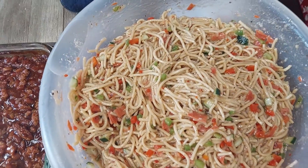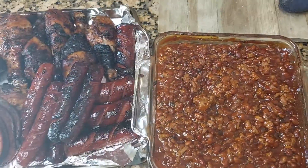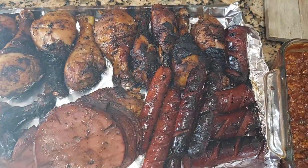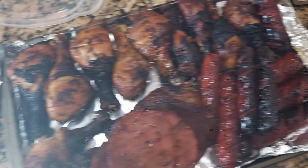Look at this creamy pasta salad y'all for Super Bowl, so yummy! We got baked beans, we also got chicken, beef, baloney and sausages, asparagus — grilled asparagus — and some steaks. We about to eat it up!